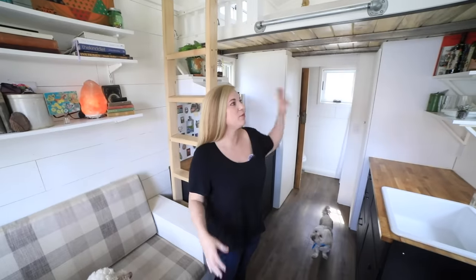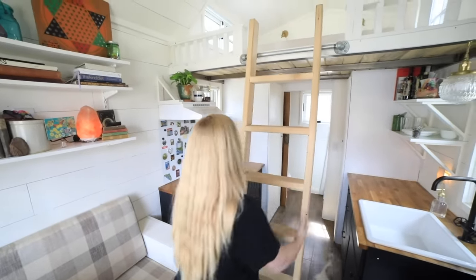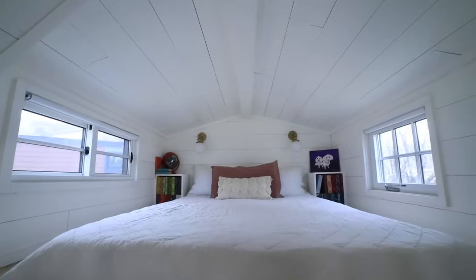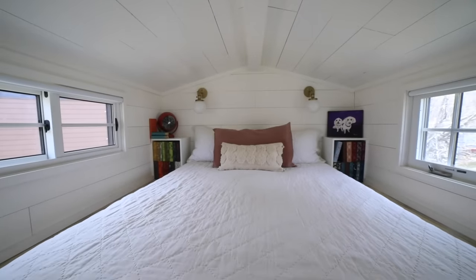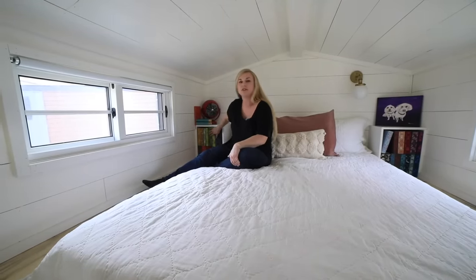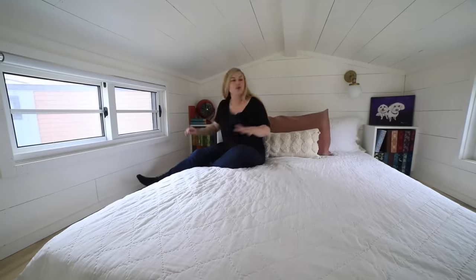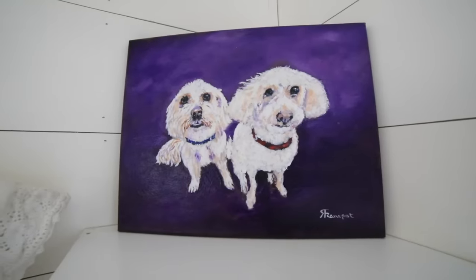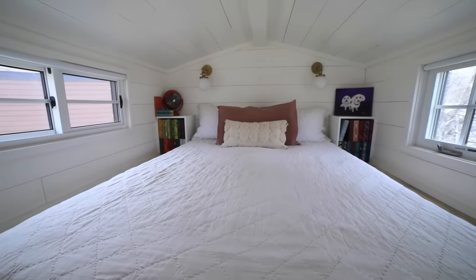Ese fue el primer piso y luego vamos a subir al desván del dormitorio. Bienvenido al desván — tengo una cama tamaño queen. Tengo estanterías empotradas que albergan mi colección de clásicos encuadernados en tela. Esa es mi segunda colección en esta pequeña casa. Tengo mis diarios, tengo mi pintura de mis perros que mi mamá me regaló para una navidad. Tengo dos ventanas grandes y una es como una ventana de salida de emergencia.